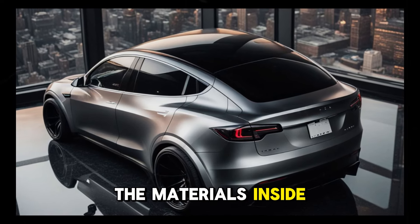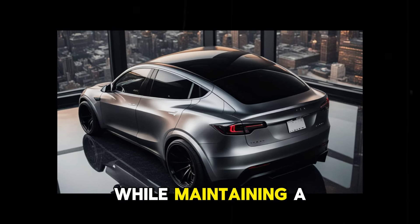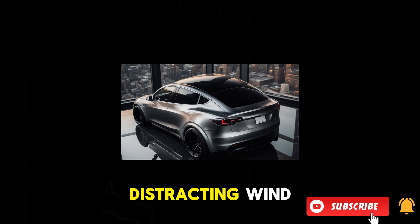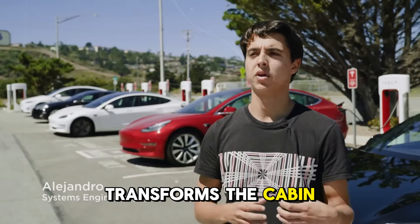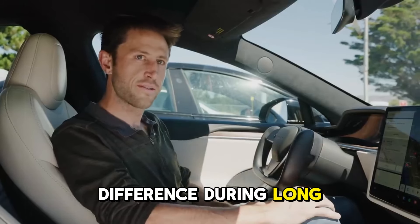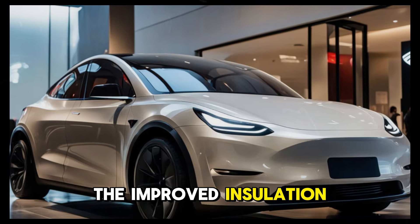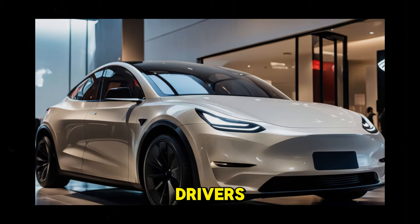Tesla has also prioritized comfort and advanced technology with the inclusion of heated and ventilated seats. Regardless of whether it's a chilly winter day or a hot summer afternoon, you'll always be at the perfect temperature. Notably, these seats are upholstered in eco-friendly materials, aligning with Tesla's commitment to sustainability. With enhanced soundproofing, the cabin has become remarkably quieter, allowing you to forget about distracting wind and road noise — transforming the cabin into a serene escape from the hustle and bustle of city life or highways.